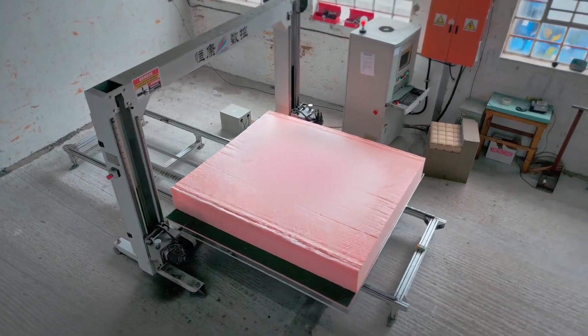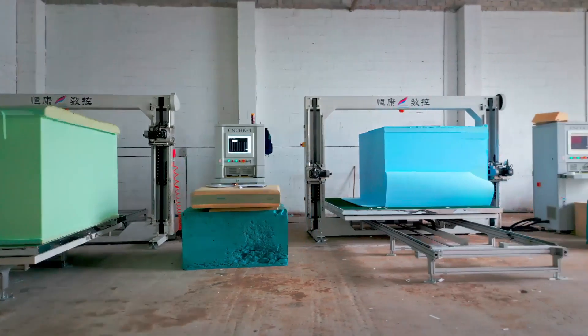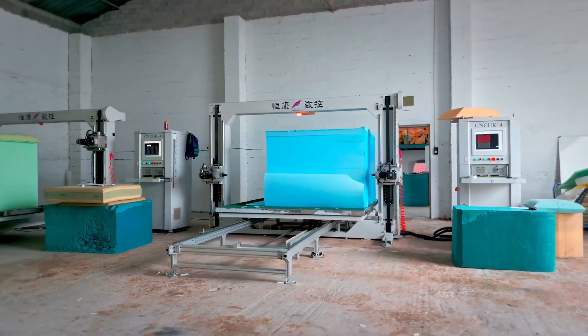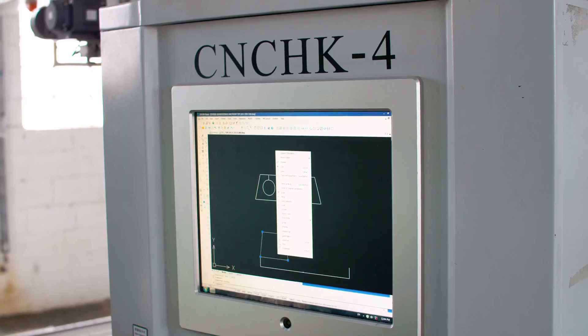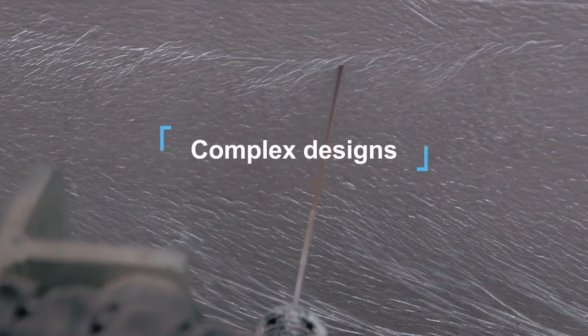CNC cutting technology enables us to achieve the best yield possible. Using nesting templates, we deliver unmatched cutting quality for complex designs.